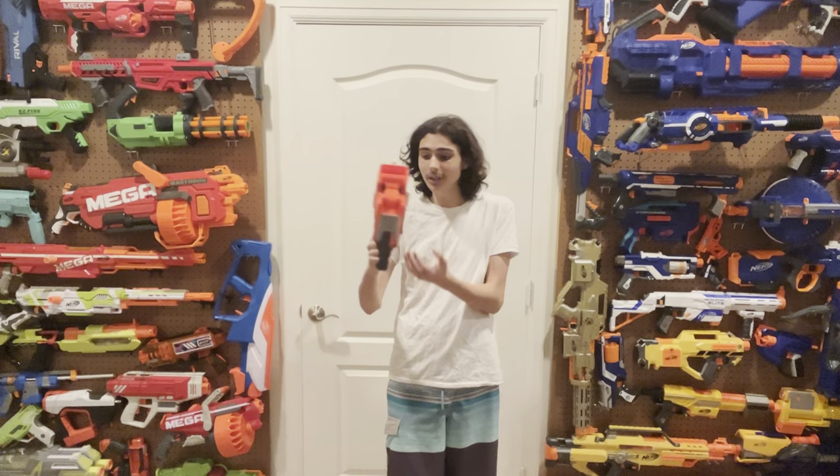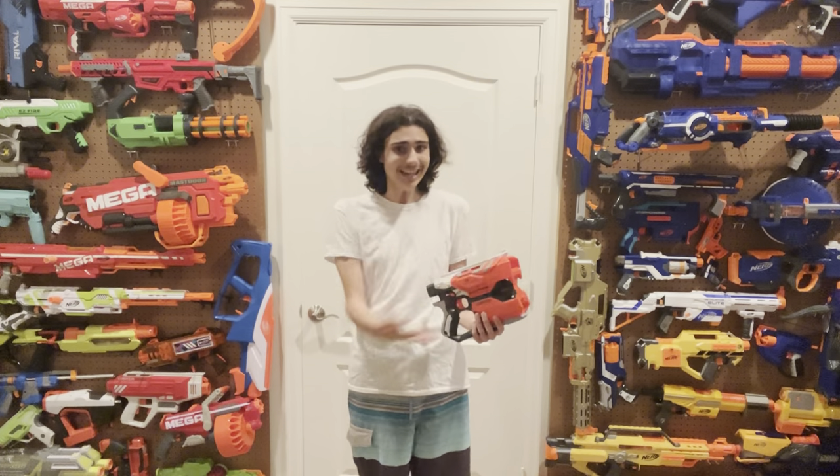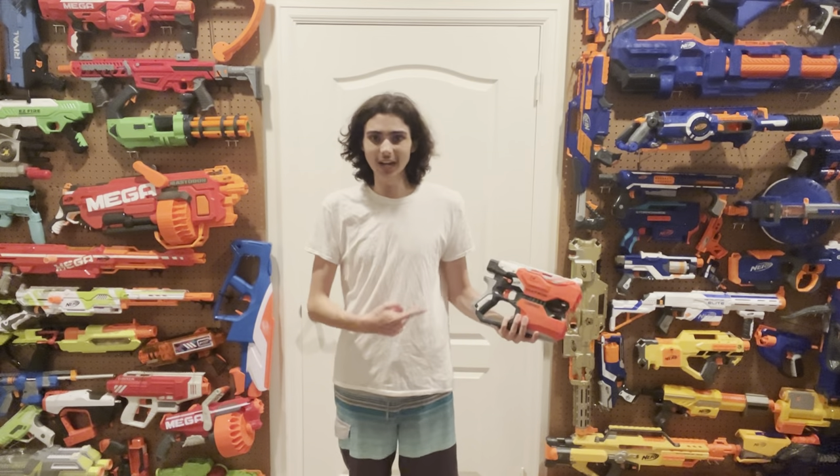The Diatron is not anywhere near being the worst Vortex blaster, and so many times have I seen it referred to as exactly that. It's sad. This blaster rocks. It's cool, it's fun, it's gimmicky but it works, and there's really nothing wrong with it. This thing is way underrated. Even in today's standards, people still don't like it. What did the Diatron do to you?